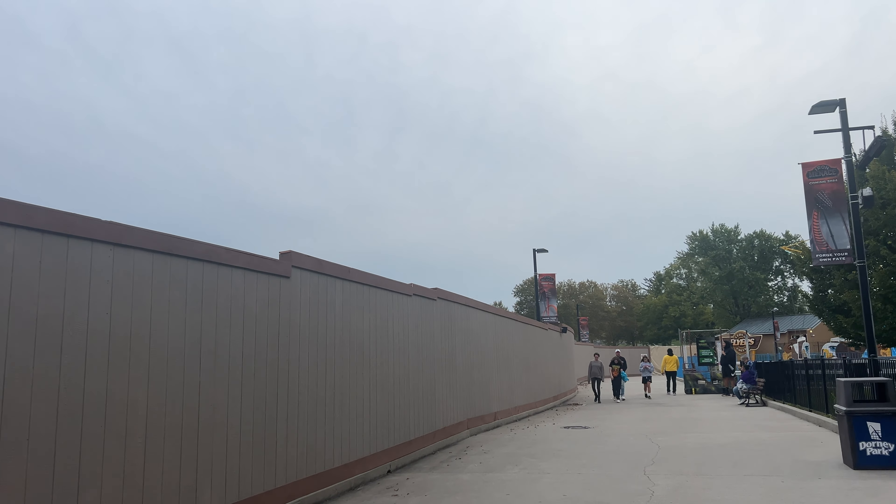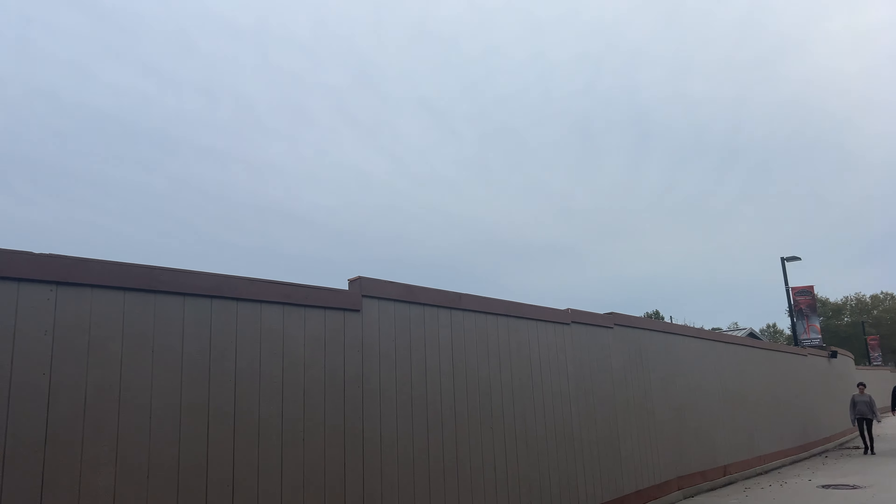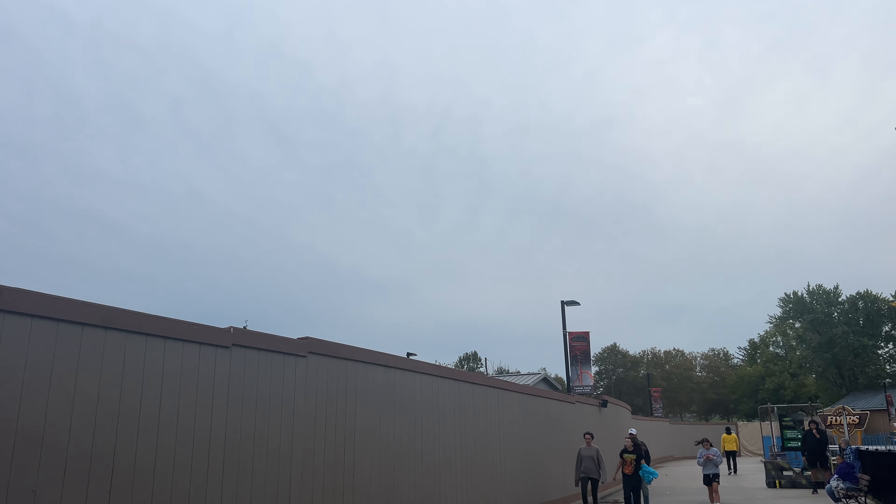Hey guys, it's Comp Collier with Coliwood Studios here, and we are here with an Iron Menace construction update. It is Friday the 22nd of September.